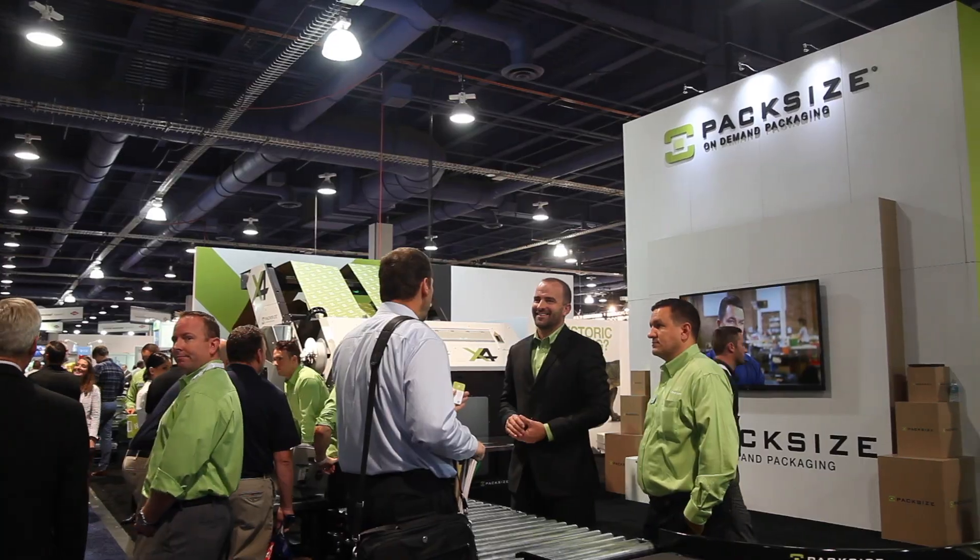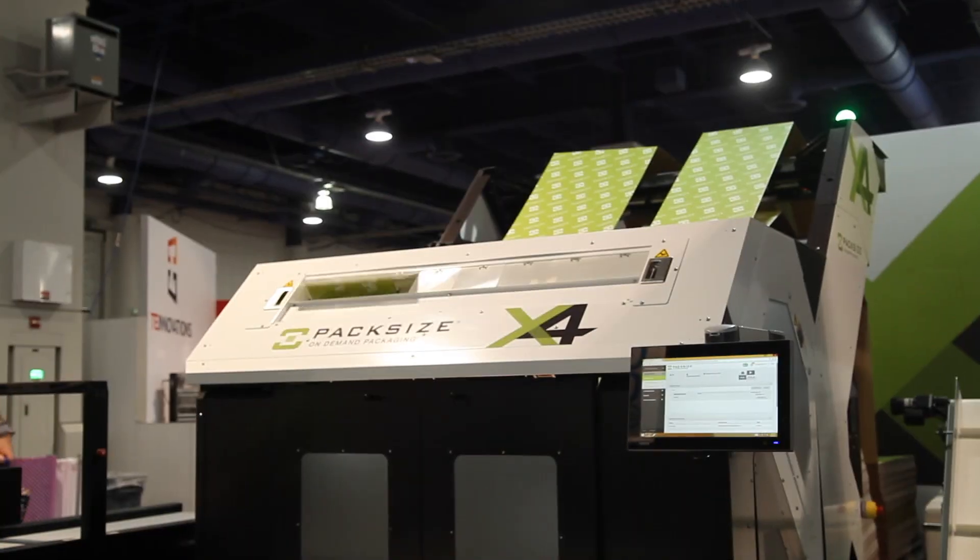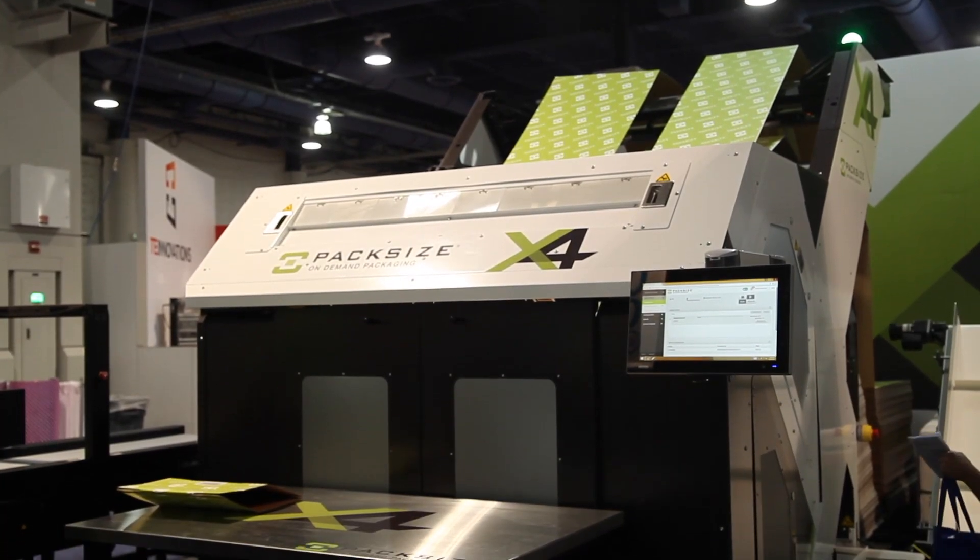Hi, my name is Conor Pearson. I'm a senior product manager here at Packsize International, and Packsize is the leader of on-demand packaging. We provide hardware and software solutions to customers that create right-sized boxes.